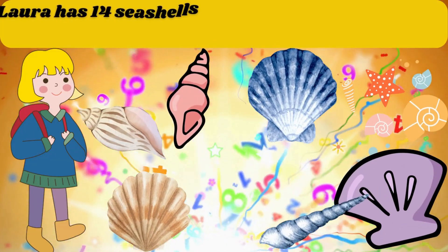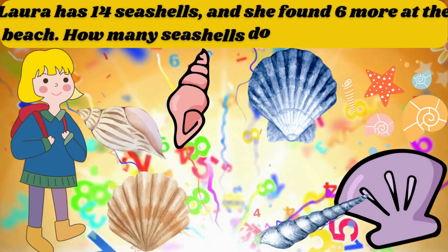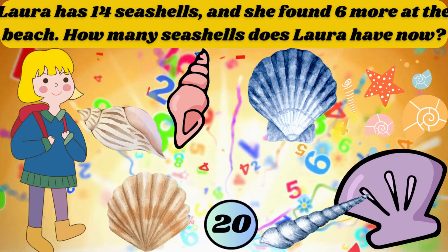Laura has 14 seashells and she found 6 more at the beach. How many seashells does Laura have now? The answer is 20.